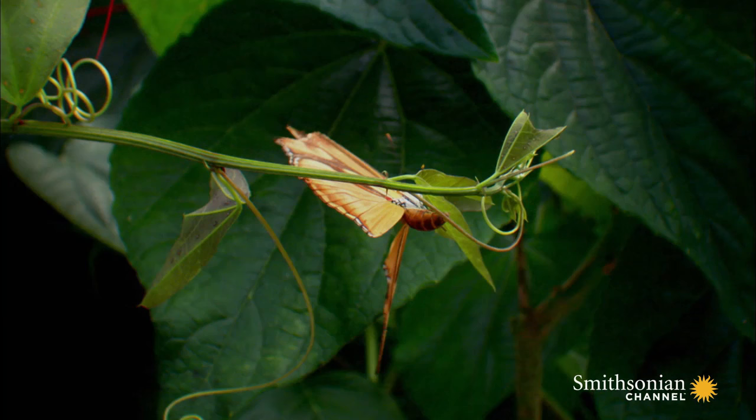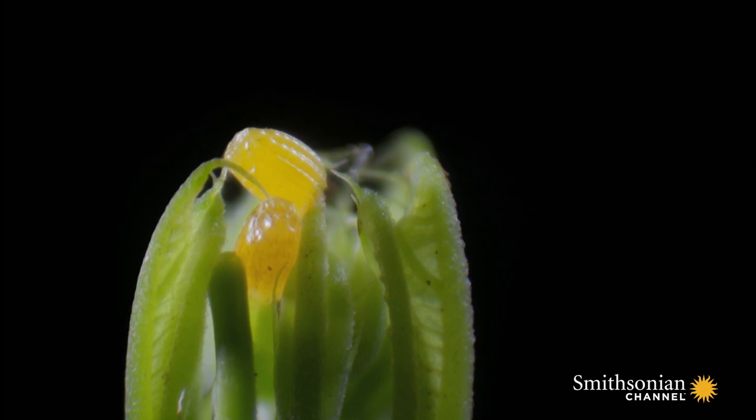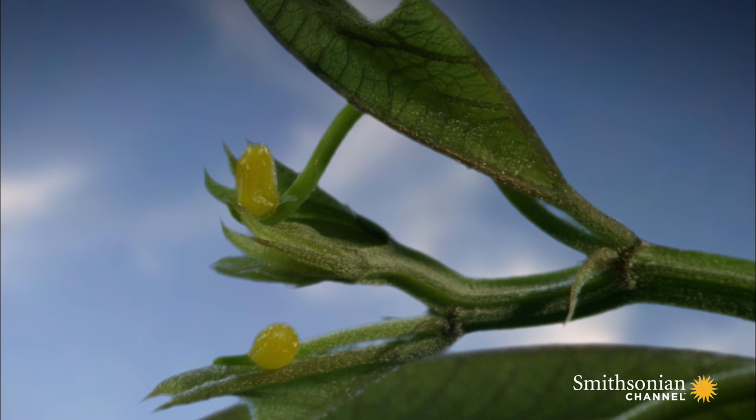Once fertilized, the female Heliconius lays her eggs on the leaves of the passionflower plant. Her young, the caterpillars, are fussy eaters, and these leaves are almost the only ones they will eat.